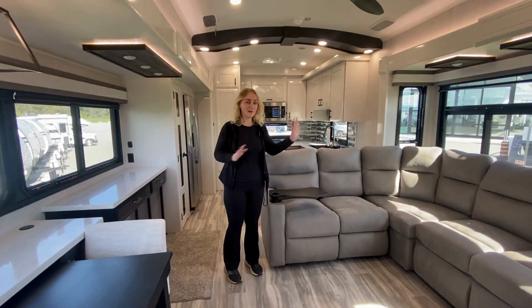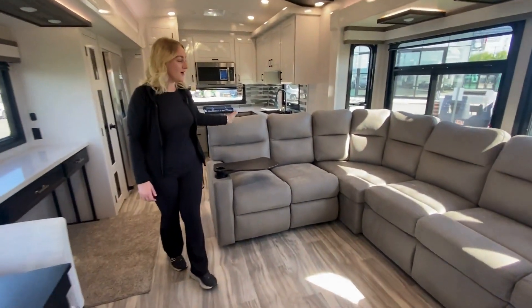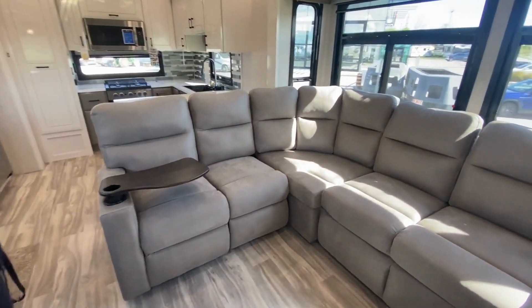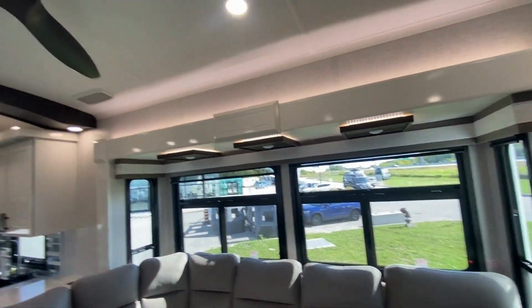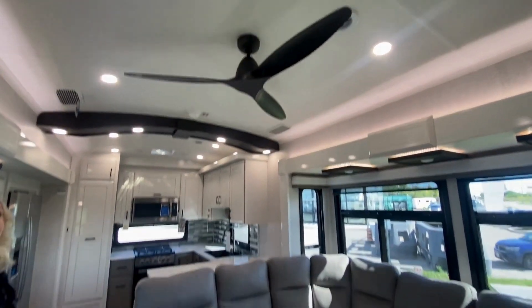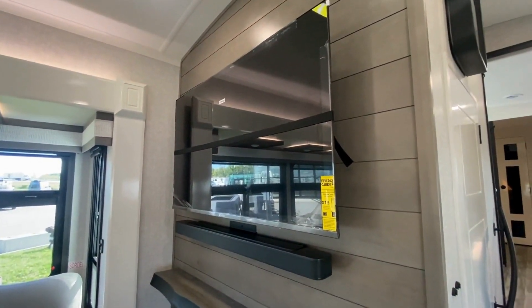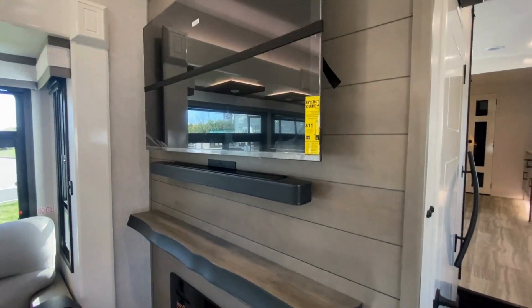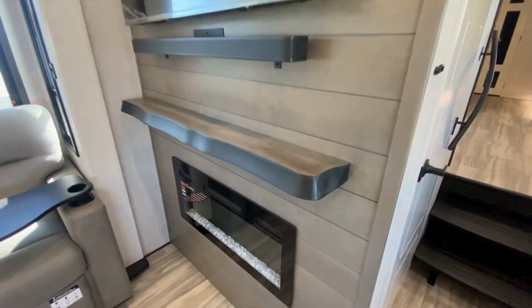If that didn't impress you enough, you also have an L-sectional in this coach — comfortable enough for all your friends and family. It's also met with sconces above and a remote-controlled ceiling fan and your whisper-quiet AC unit. Then to the right here, you have your entertainment system with your flat-screen TV, a soundbar, a little wooden shelf, and then a fireplace to give that nice warm light or temperature.